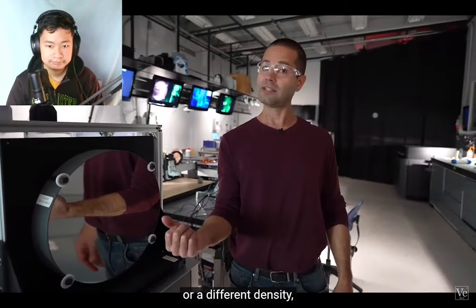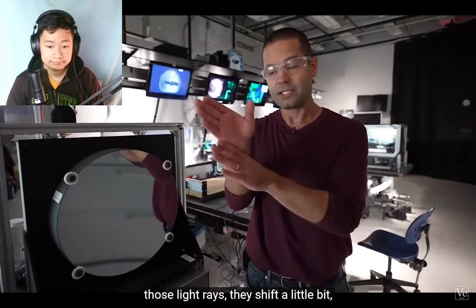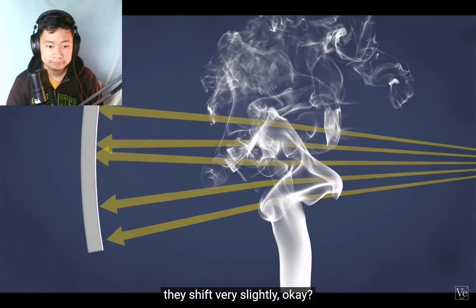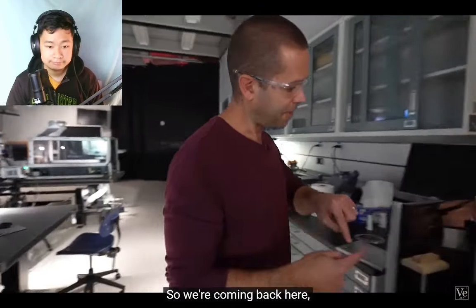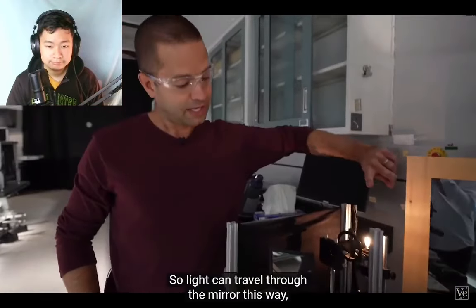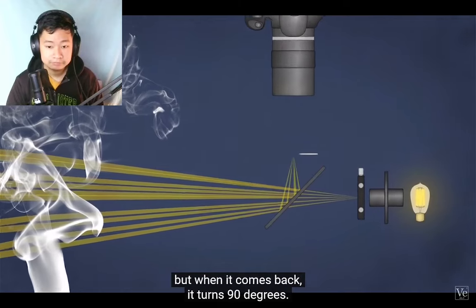But when those arrows pass something of a different refractive index — which could be the heat from a hand — or different density, like a gas of different density, those light rays shift a little bit, they refract, they bend. Then they all come back. We have a two-way mirror here, so light can travel through the mirror one way, but when it comes back it turns 90 degrees.